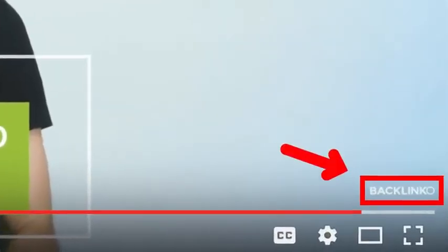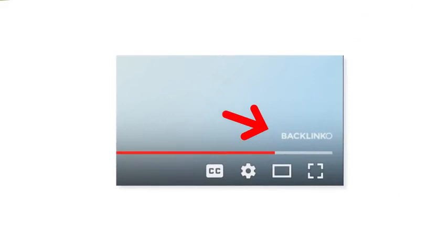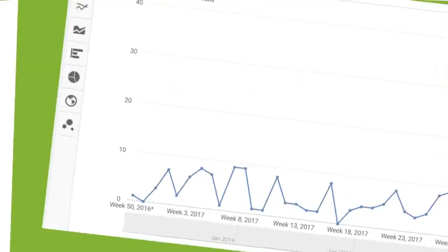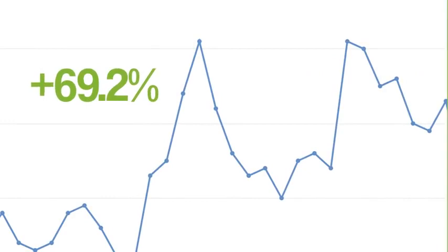The bad news is most people use watermarks that don't work. For example, the first watermark I used on my videos — you can barely see that thing. That watermark didn't convert anyone. That's when I decided to try something different. Instead of a watermark that blended in, I used one that stood out. Specifically, I made my watermark look like a subscribe button, and that simple change increased the number of subscribers I got from my watermark by 69.2%. So I recommend making your watermark look like a YouTube subscribe button to turn viewers into subscribers.